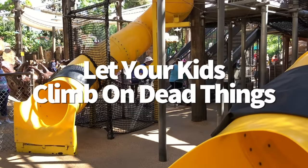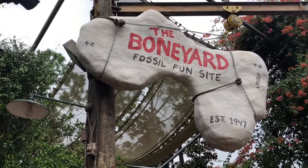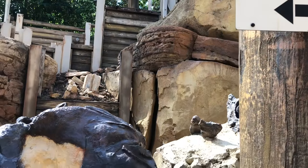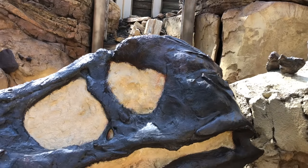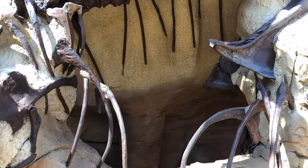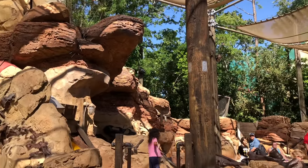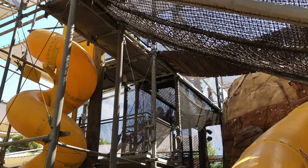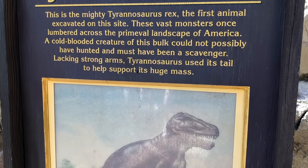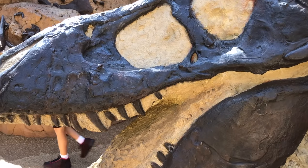Let your kids climb on dead things — it's not as morbid as it sounds. The Boneyard in Dinoland USA is an open-air play place themed after a dino excavation site where kids can climb, slide, and uncover prehistoric secrets. If your kid is getting fidgety and needs to blow off steam, this tucked-away jungle gym is a solid solution. There are so many slides, some of them really high and very cool.